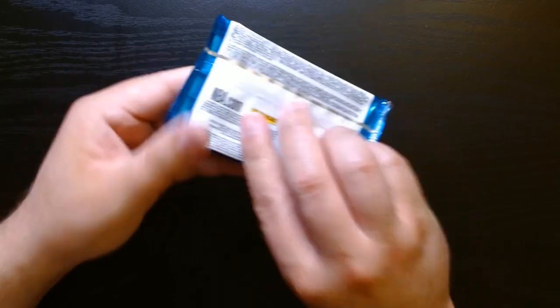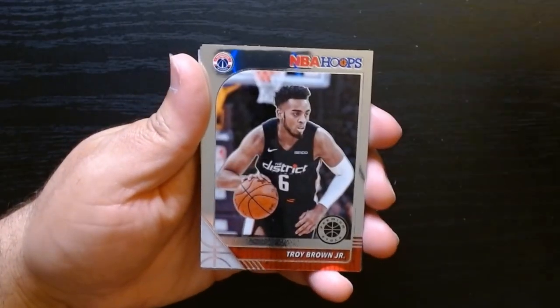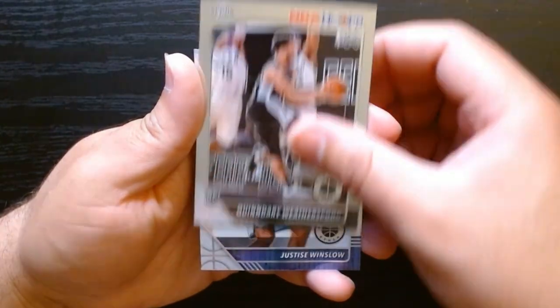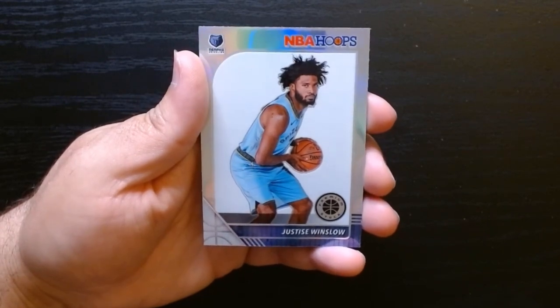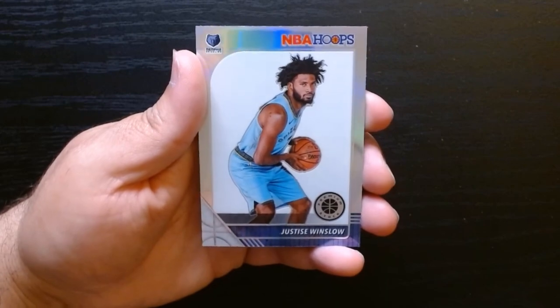Pack number seven. There we go — Wilson Chandler, Troy Brown, a Kandari Weatherspoon on the rookie. And hey, this is a nice looking rookie — Justice Winslow. I just wish it was someone I knew, but not bad.